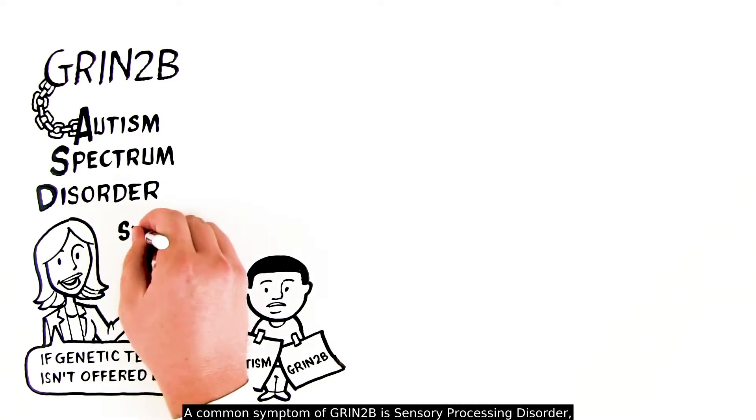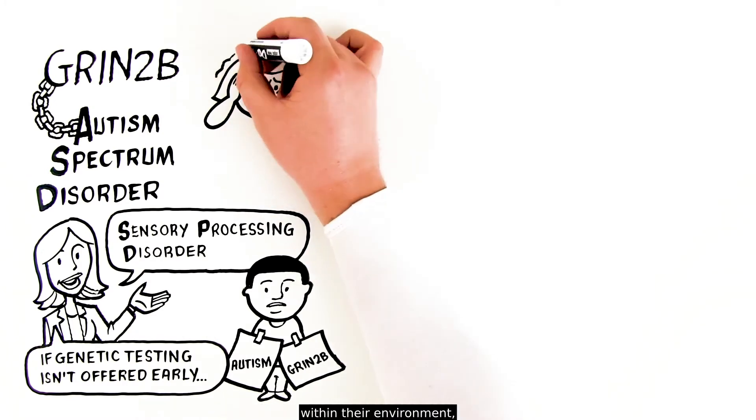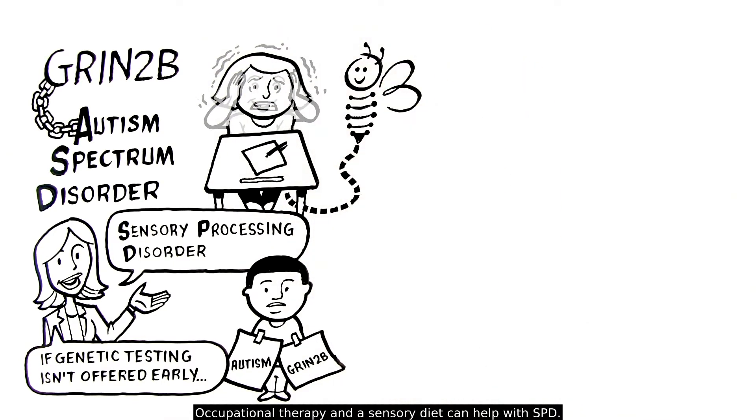A common symptom of GRIN2B is sensory processing disorder, or SPD, which causes trouble integrating one's senses within their environment, making it difficult to focus, learn, and thrive. Occupational therapy and a sensory diet can help with SPD.